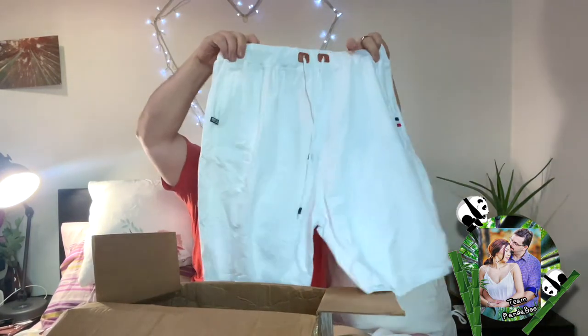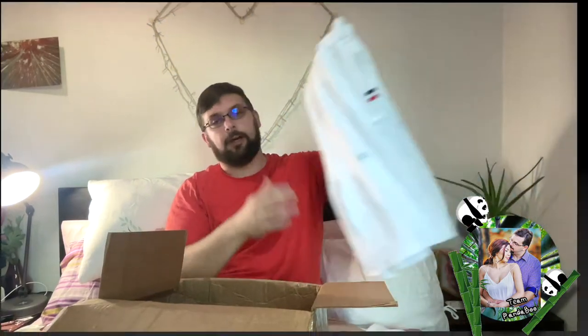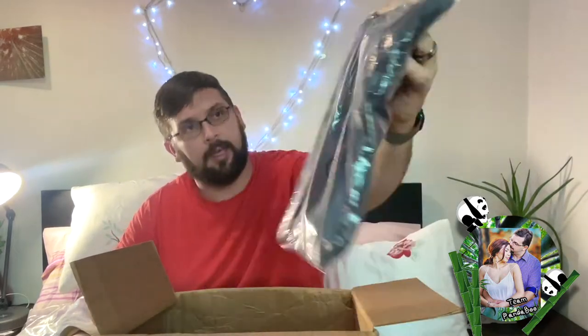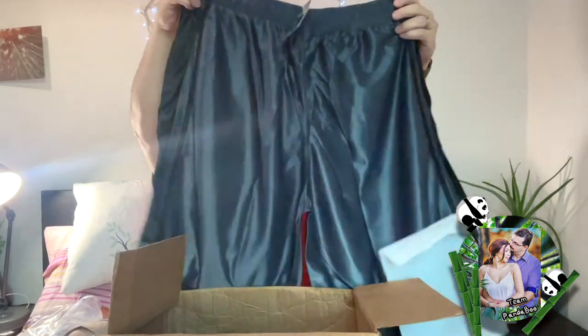Not shirts — shorts. Another set of gym shorts for when I'm in the gym. Also another pair of shorts just for everyday use — a nice gray pair. They're cargo shorts, similar to the ones I'm currently wearing. I have another pair of gym shorts too, a grayish color, perfect for basketball or just for use in the gym.